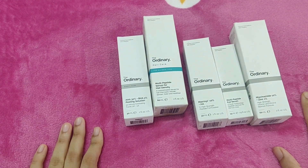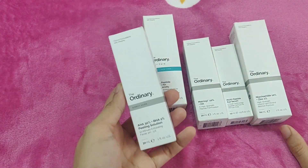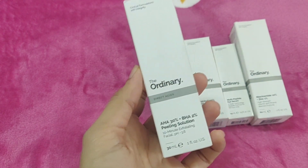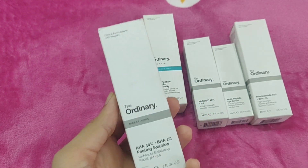My favorite product is The Ordinary. This is the peeling solution. We are going to talk about the products and the brand. We are going to talk about the peeling solution.